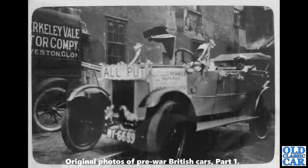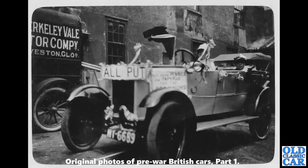Here's a really early photo and another obscure car — a circa 1925 Stoneley light car, clearly being used to collect funds for something. The little van on the left I think is a Ford Model T.